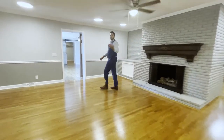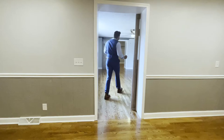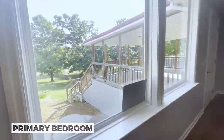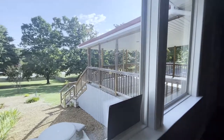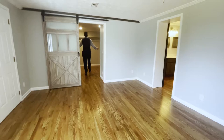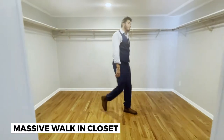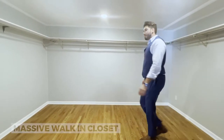All it takes is one little click of the handle switch here and you're ready to go. Right this way connects you to the primary bedroom. The primary bedroom is awesome — it has a great view of the backyard which is landscaped, and then it leads you into this giant walk-in closet. This closet is absolutely massive. You can honestly make this a small gym if you really want to.